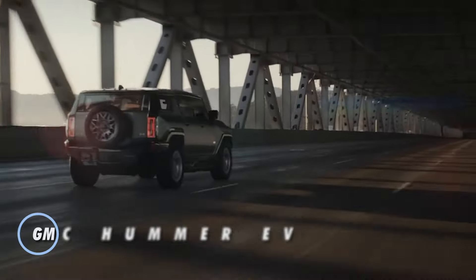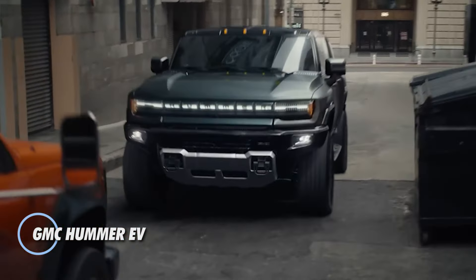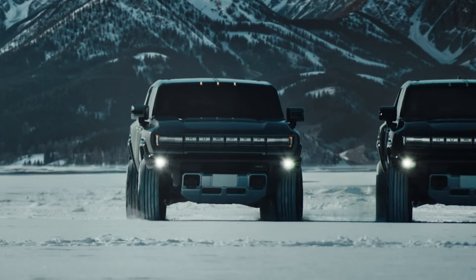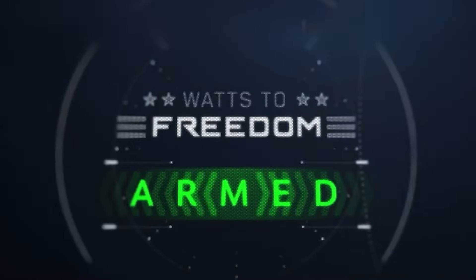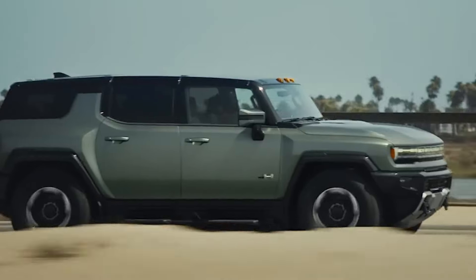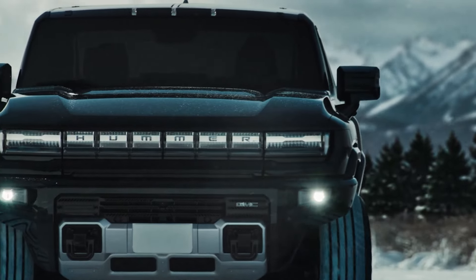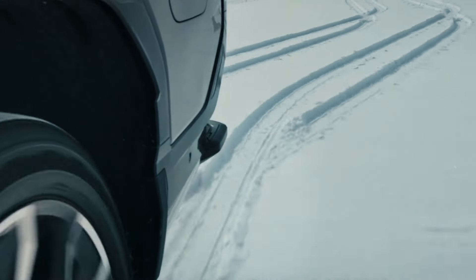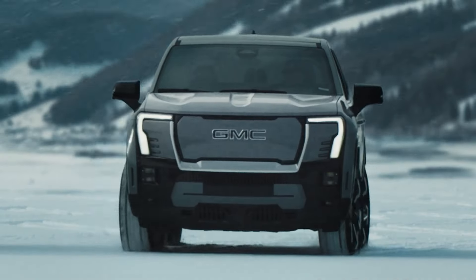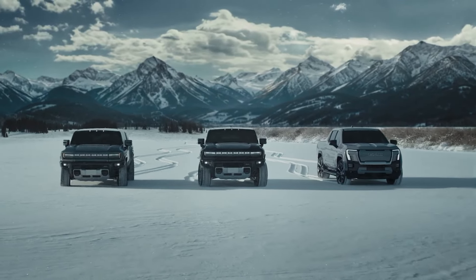The 2025 GMC Hummer EV pickup is a groundbreaking marvel that seamlessly fuses rugged performance with advanced technology. Priced at $96,500, this super truck delivers a staggering 1,000 horsepower, making it a powerhouse on and off the road. Despite its formidable weight of nearly 5 tons, it accelerates from 0 to 60 miles per hour in just 3.3 seconds, showcasing its impressive engineering.